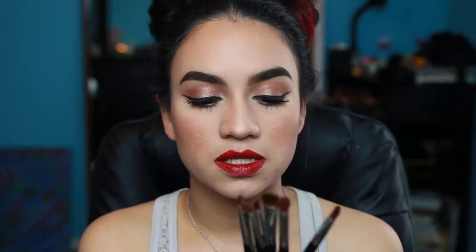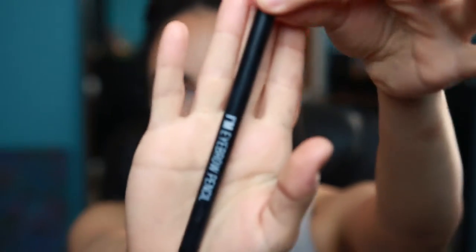Moving on — the Sigma Extreme Color Payoff set came with six brushes. Sigma brushes, I would have to say, are the best brushes I have ever used hands down. They really give me the color payoff I want, help me blend my colors nicely, they're soft, they don't shed, they're good quality brushes. It's a good investment.